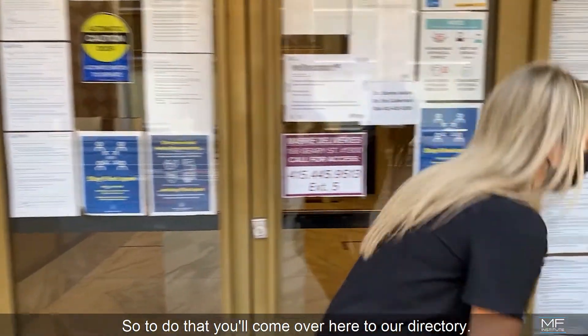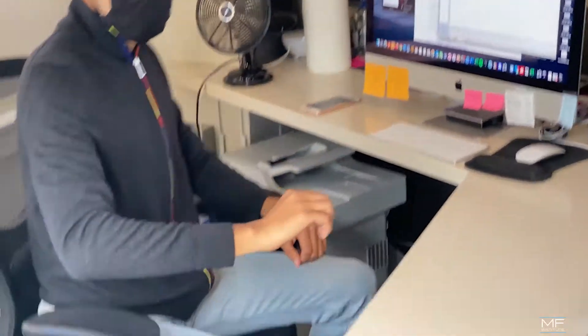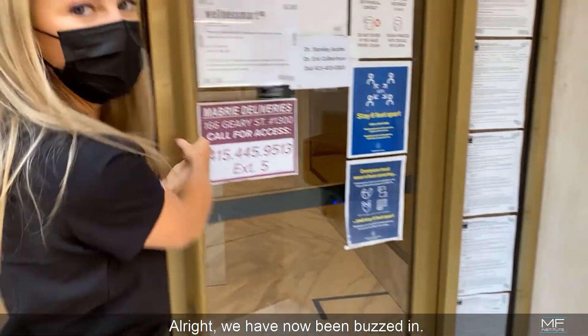So to do that, you're going to come over here to our directory — Mabry Facial Institute 1300. You are then going to hit connect. All right, we have now been buzzed in.